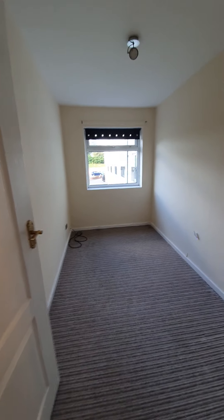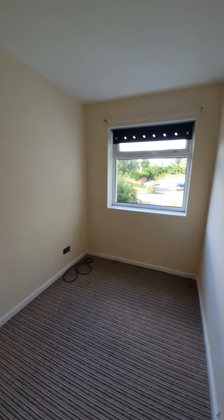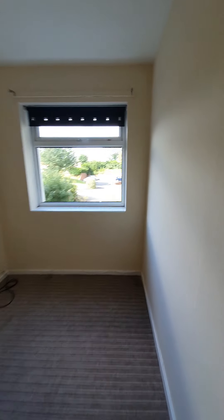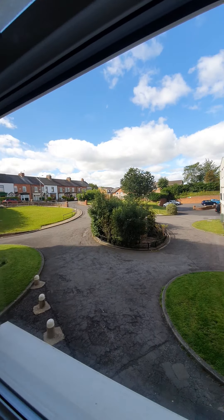This is bedroom number two. You can fit a double bed in here if you wish, although it is probably better suited to a single bed. Again you can see the views to the front of the property — and that very rare blue sky today.